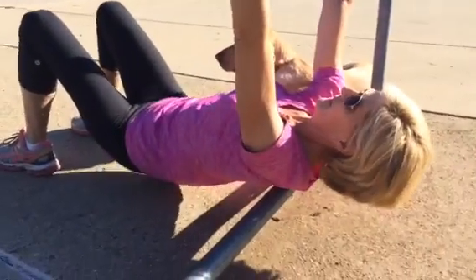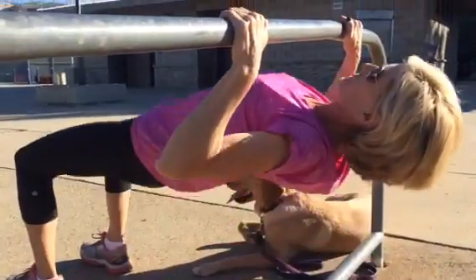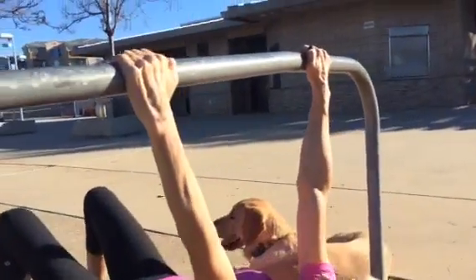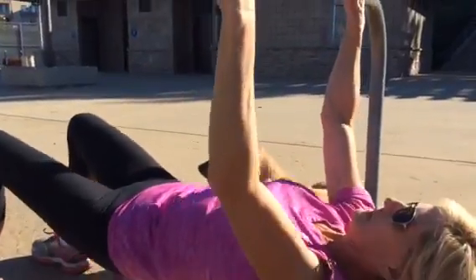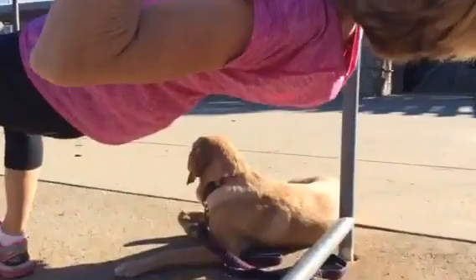Today's move is Monday back exercises. Adele is demonstrating — her arms are wider than shoulder width, she's pulling up to her chest, not to her neck, and she's squeezing her back the whole time.